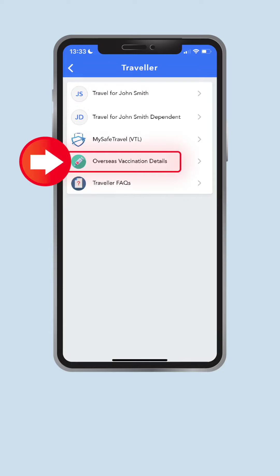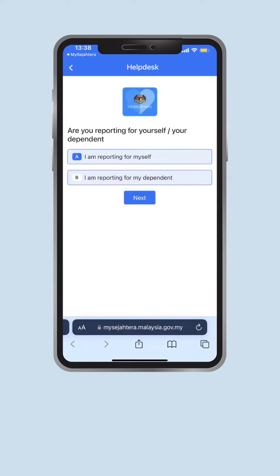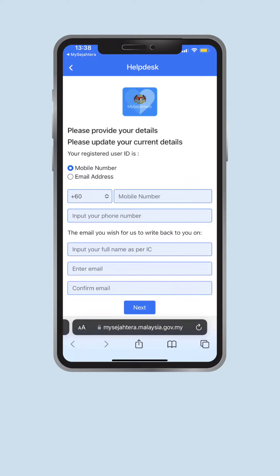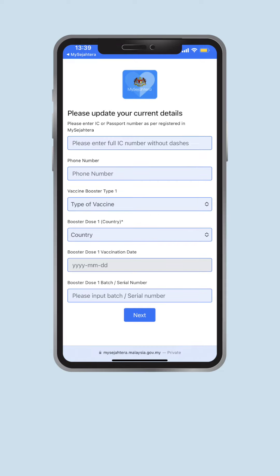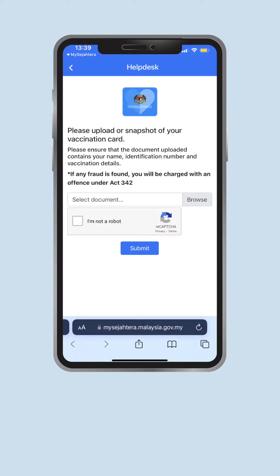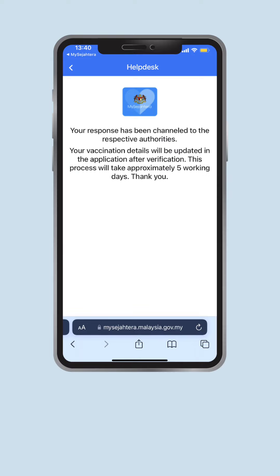Please choose Overseas Vaccination Details. Choose A to report for yourself and fill up the form with accurate information, then press Next. Select which dose needs to be updated and press Next. Fill up the form with your personal and vaccination details and press Next. Upload your vaccination certificate — please ensure the certificate contains your name, identification number, and vaccination details — then press Submit. Your vaccination status will be updated in the app after the information is verified.